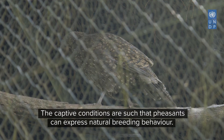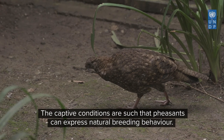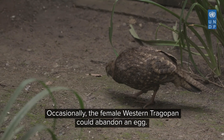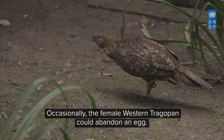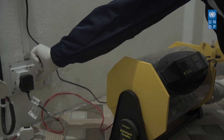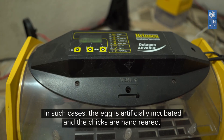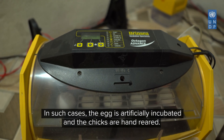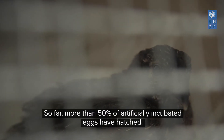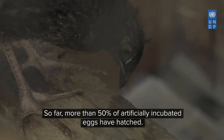The captive conditions are such that birds can express natural breeding behaviour. Occasionally the female western tragopan could abandon an egg. In such cases the egg is artificially incubated and the chicks are hand reared. So far more than 50% of artificially incubated eggs have hatched.